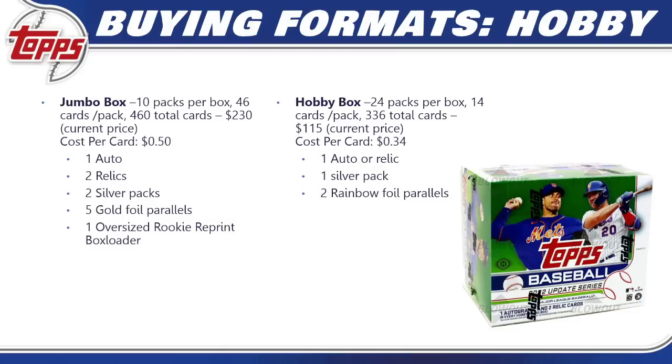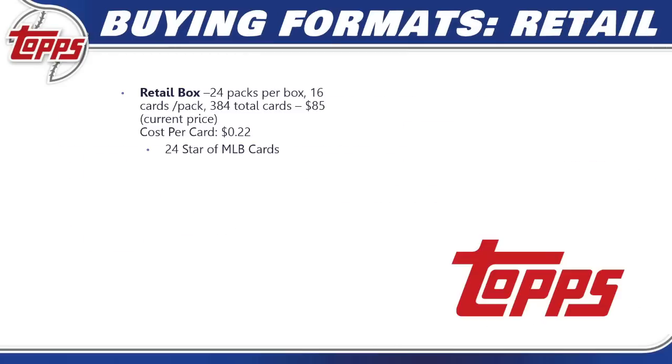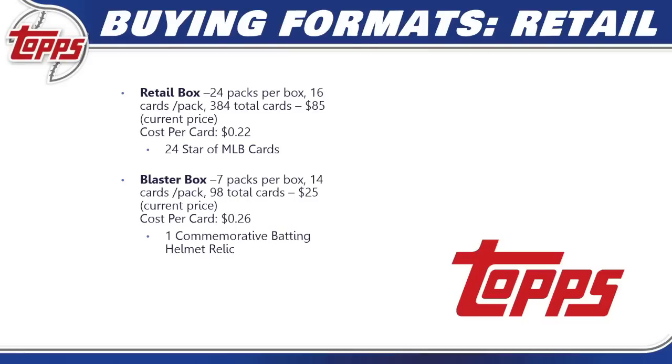With a hobby box, you're not guaranteed an auto — you get one auto or relic, one silver pack, and two rainbow foil parallels. In retail, a retail box is 24 packs per box, 16 cards per pack, 384 total cards, at $85 — 22 cents per card. You're not guaranteed autos, but you do get 24 Stars of MLB cards, an insert set exclusive to the retail format.